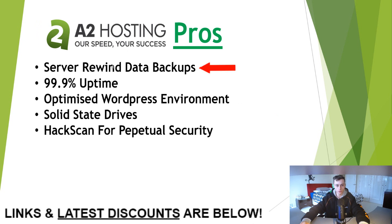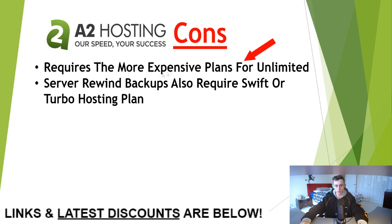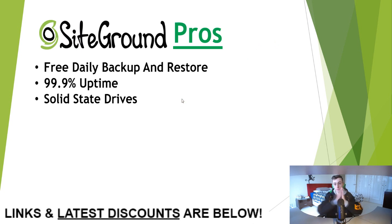A2 Hosting is the second one on our list. The pros: server rewind data backups, 99.9% uptime, optimized WordPress environment, solid state drives, and hack scan for perpetual security. The cons: requires more expensive plans for unlimited use, and the server rewind backups also require Swift or Turbo hosting plans.